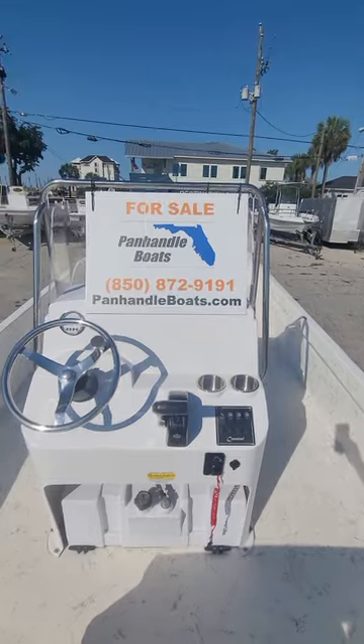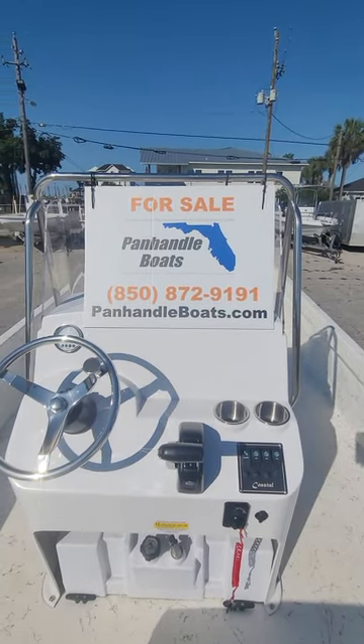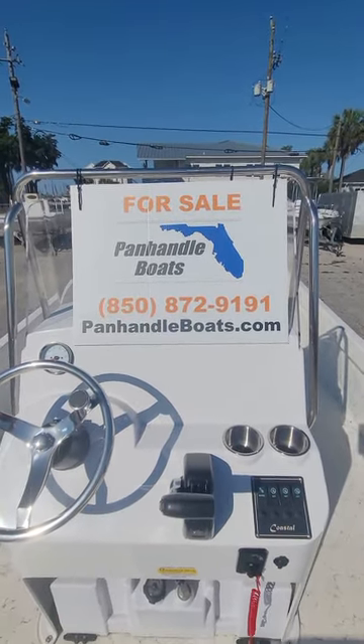Again, for more information on this, visit our website or give us a call at 850-872-9191.